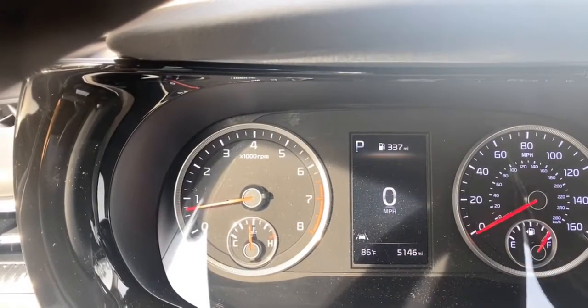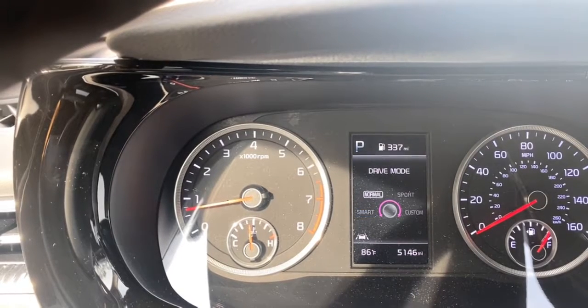So in this K5, we have four drive mode options. When you get in the car, it's going to be on your default, which is normal. It's just going to be your normal day-to-day driving.